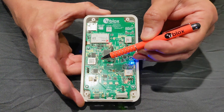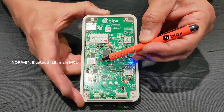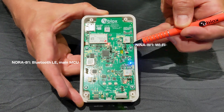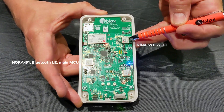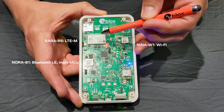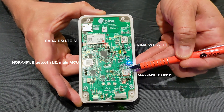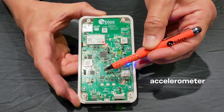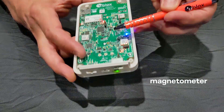Inside we have Nora B1 for Bluetooth LE, which runs the main application. We also have Nina W1 that gives us Wi-Fi, Sara R5 for LTE-M cellular, and Max M10S for ultra-low-power GNSS positioning. Sensors are included for environment, movement, light, and battery.